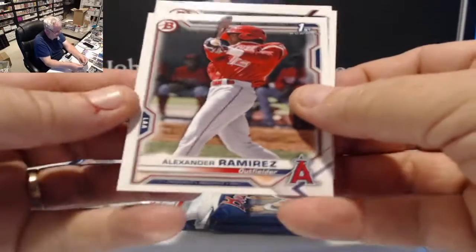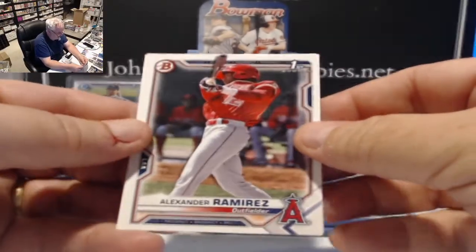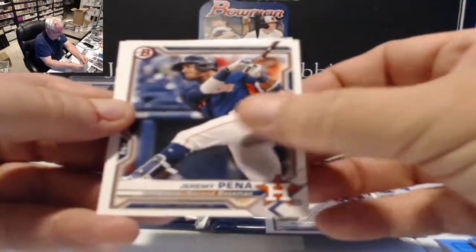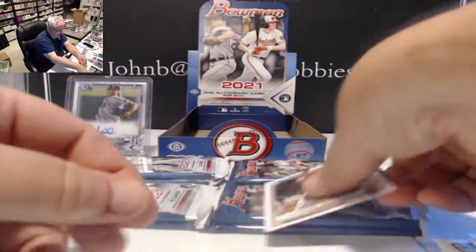In the papers we have some firsts: Alexander Ramirez for the Angels, first card. Also Jeremy Peña and Jared Kelenic.